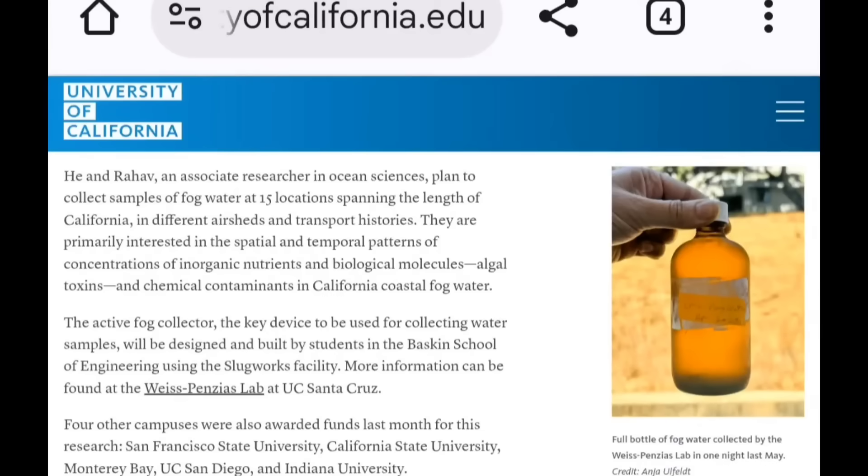Key devices to be used in collecting the samples will be designed and built by students in the Baskin School of Engineering using the Slugworks facility.